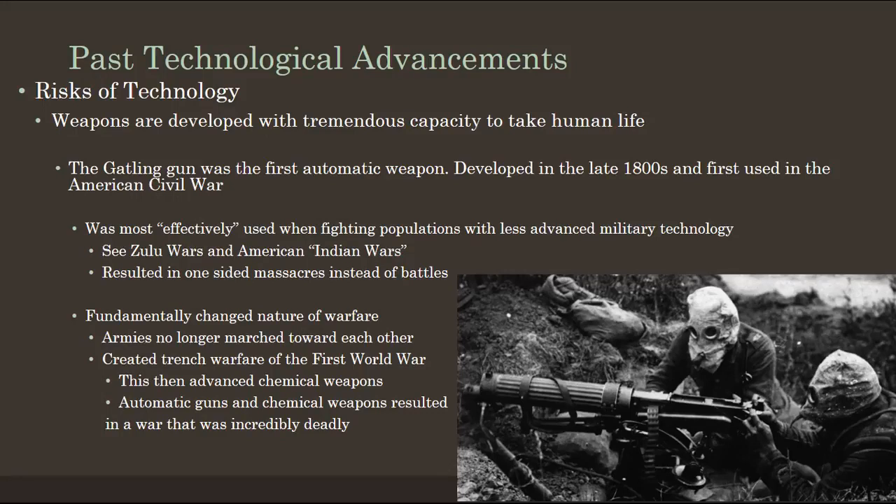The Gatling gun was used most effectively when fighting populations with less advanced military technologies — when the British were fighting the Zulu in Eastern Africa, and in the United States during the American Indian Wars. These technologies were used effectively to massacre people in completely unfair fights, killing maybe 50 to 100 people at a time, just blatantly murdering them.